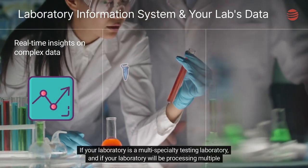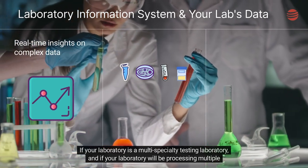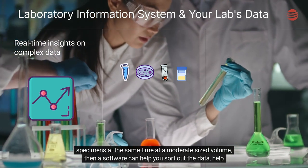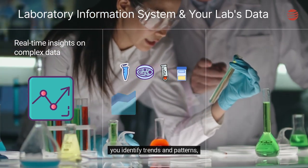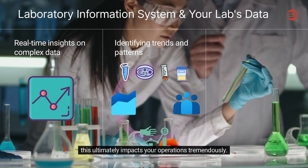If your laboratory is a multi-specialty testing laboratory, and if your laboratory will be processing multiple specimens at the same time at a moderate-sized volume, then this software can help you sort out the data and help you identify trends and patterns. This ultimately impacts your operations tremendously.